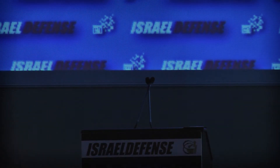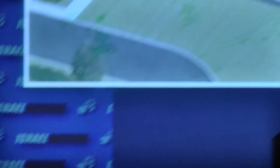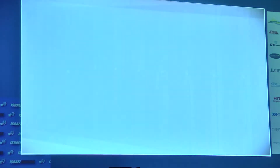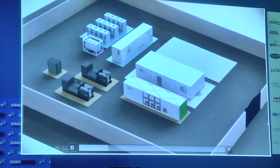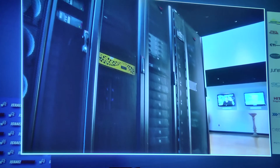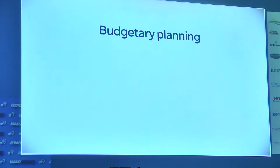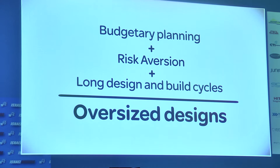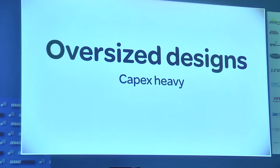Pre-fabricated data center solutions for the planning, designing, and building of data centers offer significant advantages over the traditional way of building data centers. At Schneider Electric, we make it easy for you to understand how these solutions can deliver value to your business. Schneider Electric has built more traditional data centers than anyone in the industry. Budgetary planning, risk aversion, and long design and build cycles frequently lead to oversized designs. These oversized builds can be capex heavy and opex inefficient.